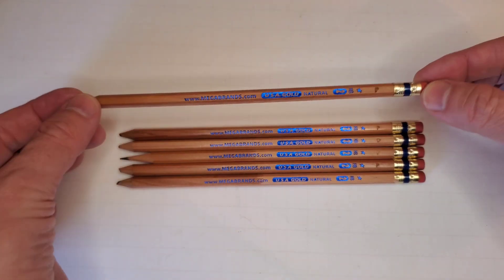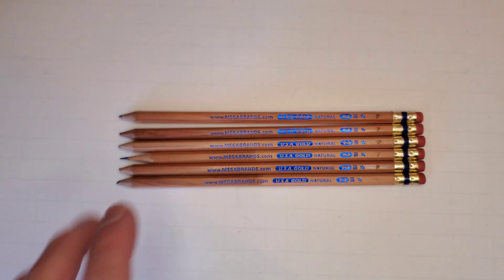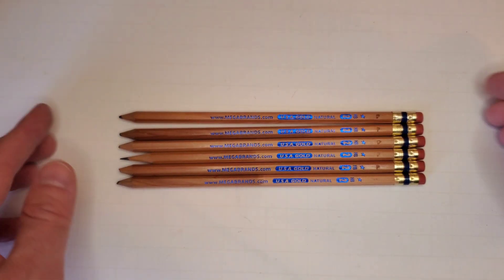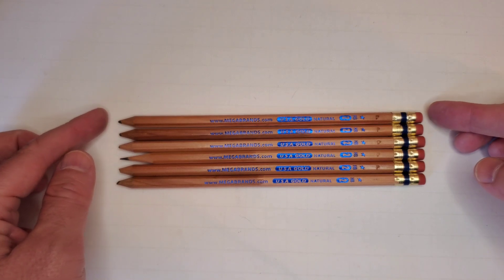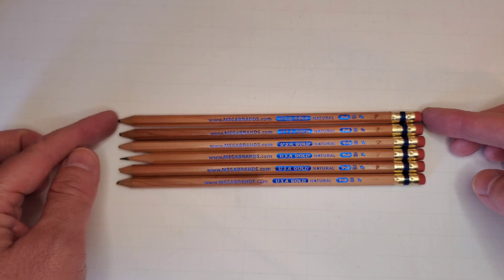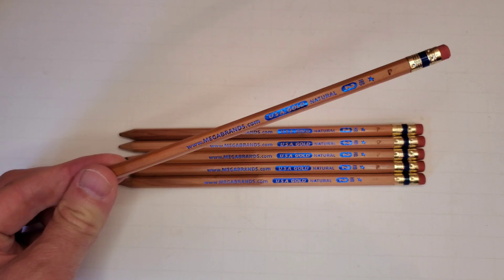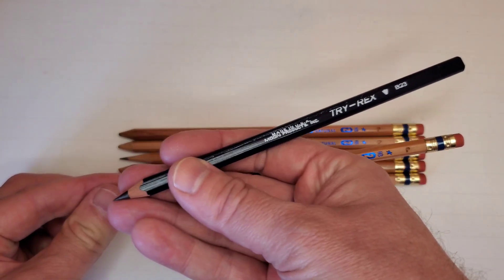These have been released and re-released under a number of different corporate names, but still saying USA Gold. As far as I know, all the iterations of this were made in Tennessee at the Moon factory — the J.R. Moon company that makes, and still makes under their own name, the Tri-Rex pencils that I love so much.